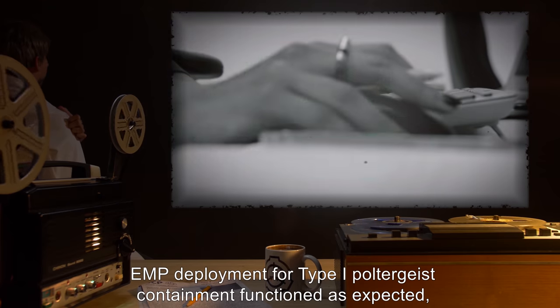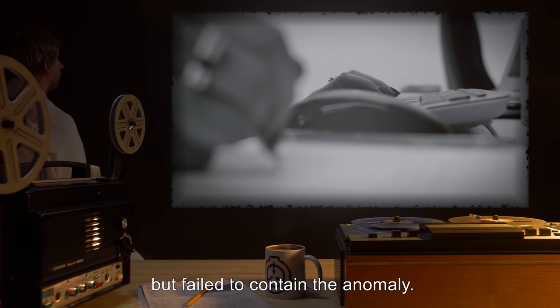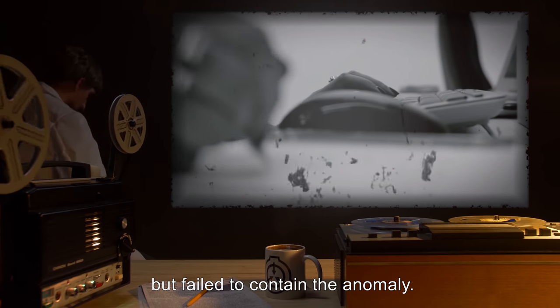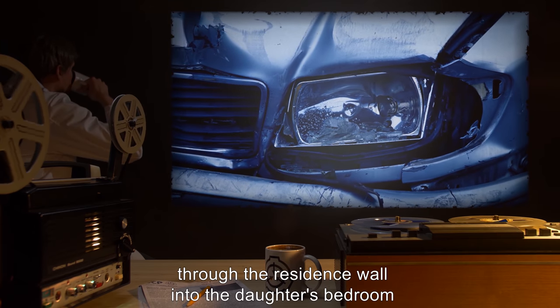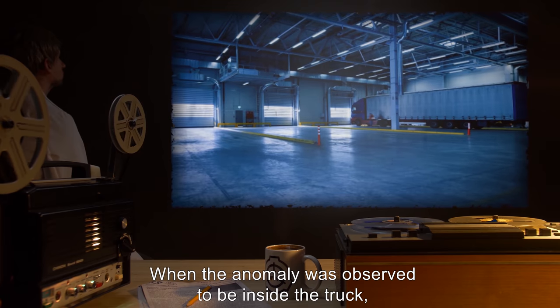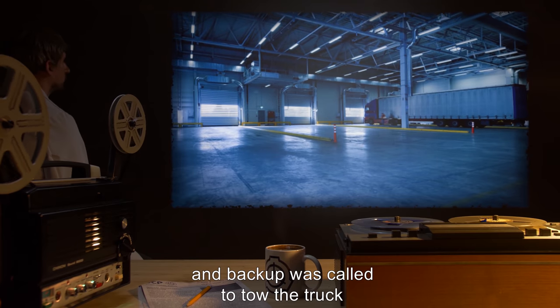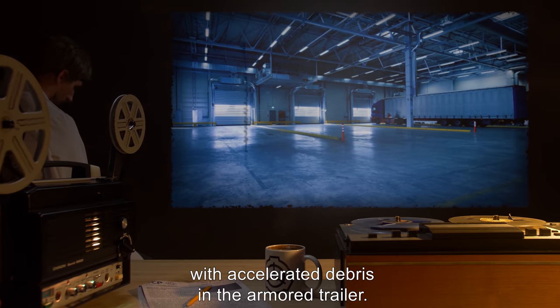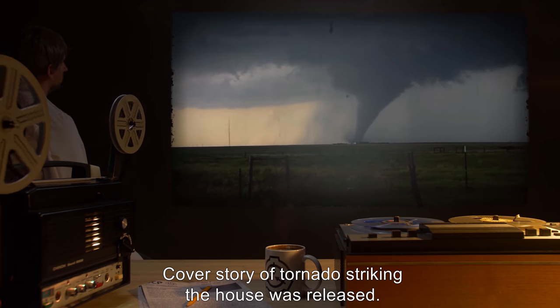Closing notes: EMP deployment for Type 1 poltergeist containment functioned as expected, but failed to contain the anomaly. MU-13 Gamma backed the MTF truck through the residence wall into the daughter's bedroom and opened the back doors. When the anomaly was observed to be inside the truck, the doors were shut, and backup was called to tow the truck with accelerated debris in the armored trailer. Cover story of a tornado striking the house was released.